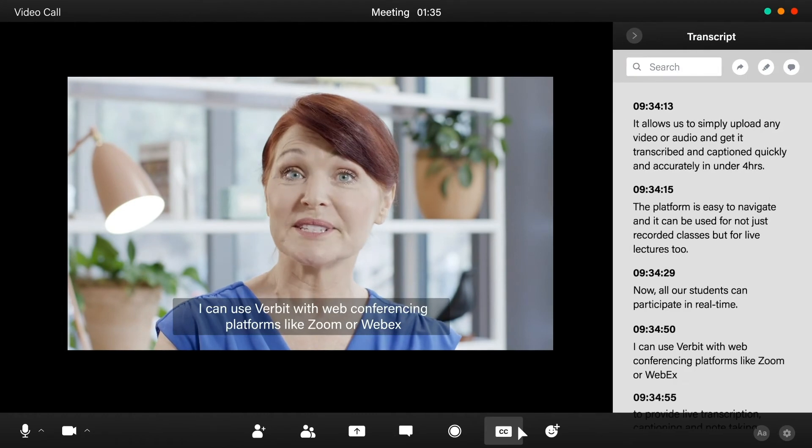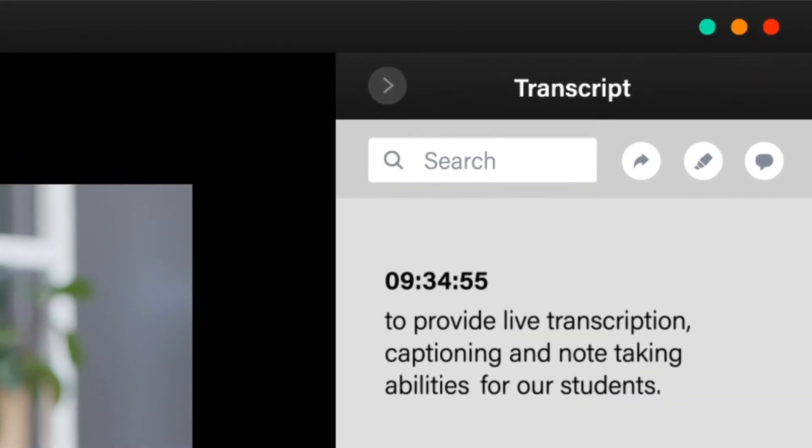Now all of our students can participate in real time. I can use Verbit with web conferencing platforms like Zoom or Webex to provide live transcription, captioning, and note-taking abilities for our students.